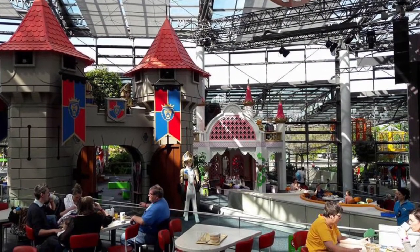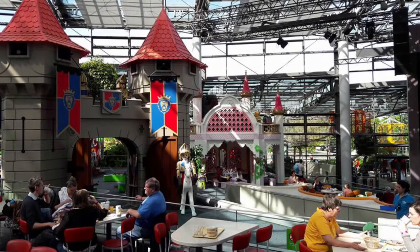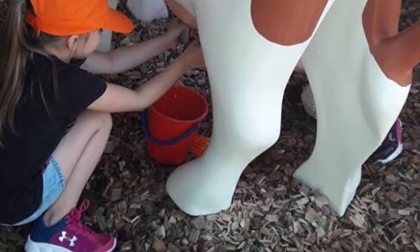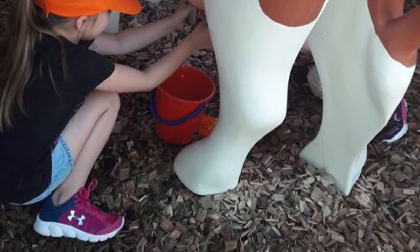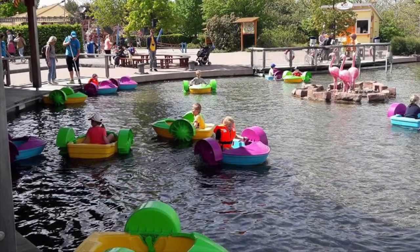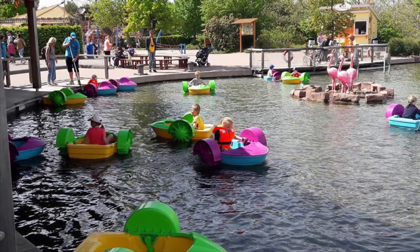The kids loved it, so it's a great thing to do. They also have a hotel right there, kind of like Legoland does. The kids can milk cows, ride bumper boats, play with Legos — it's very interactive. We only went one time and I wish we'd gone again, but your kids will definitely love it.